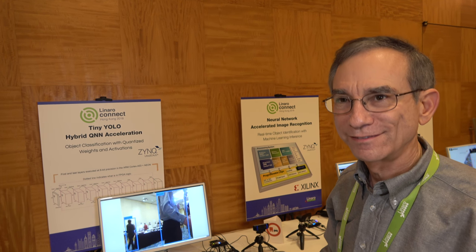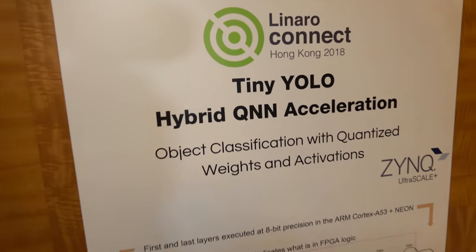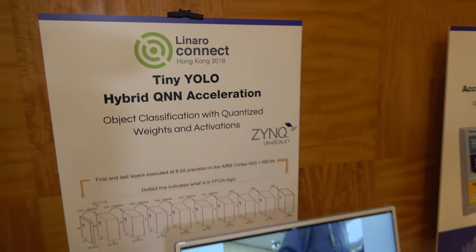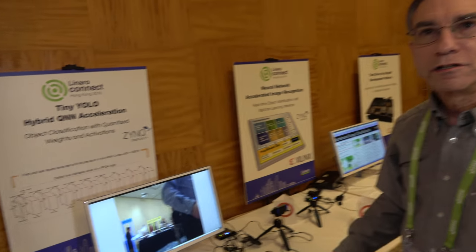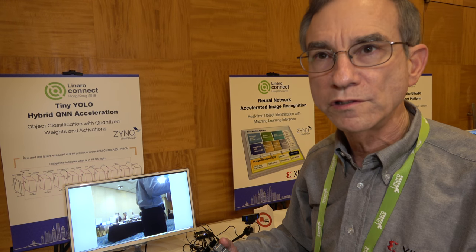That's faster than running on an ARM — yes, up to thousands of times faster. And what is this hybrid QNN? Is it one way of doing machine learning? We are actually demonstrating here different techniques for machine learning algorithms. The first of which is Tiny YOLO, which means 'you only look once.'